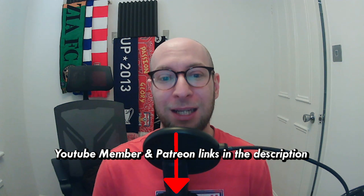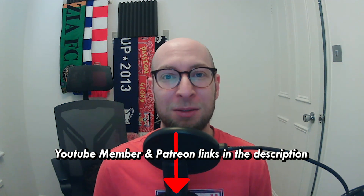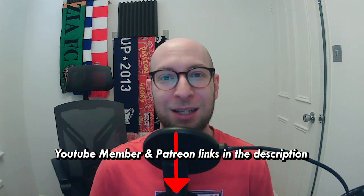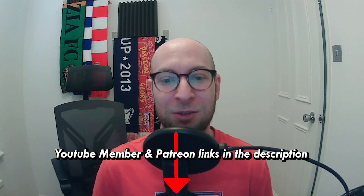This is a YouTube member and Patreon exclusive, so if you want to see these types of videos early before you're watching this now on YouTube, then you can sign up to become a member of the channel or a patron and get these exclusive benefits as well.